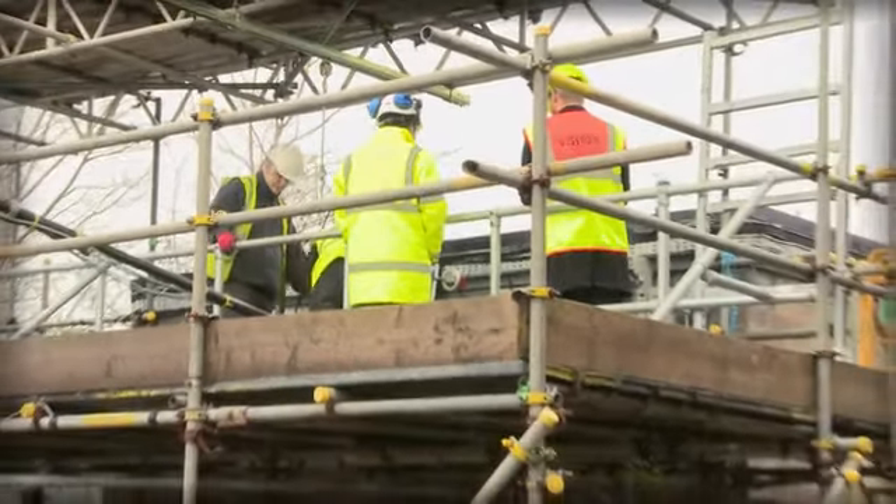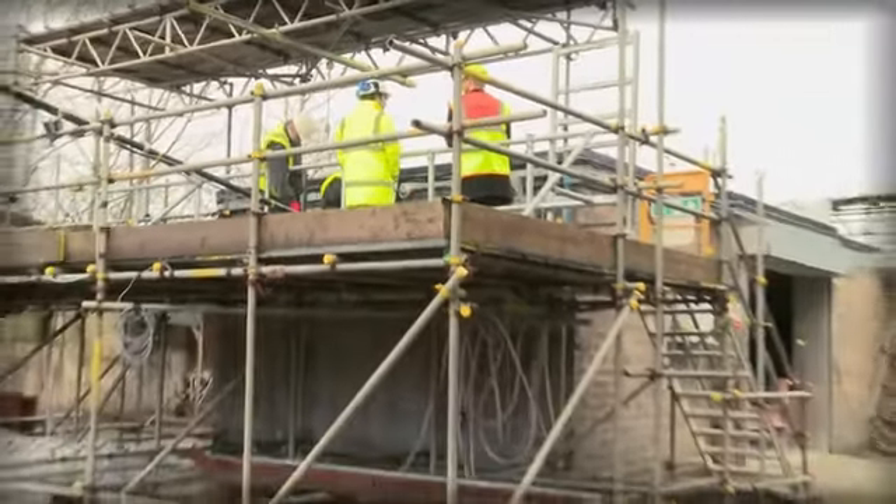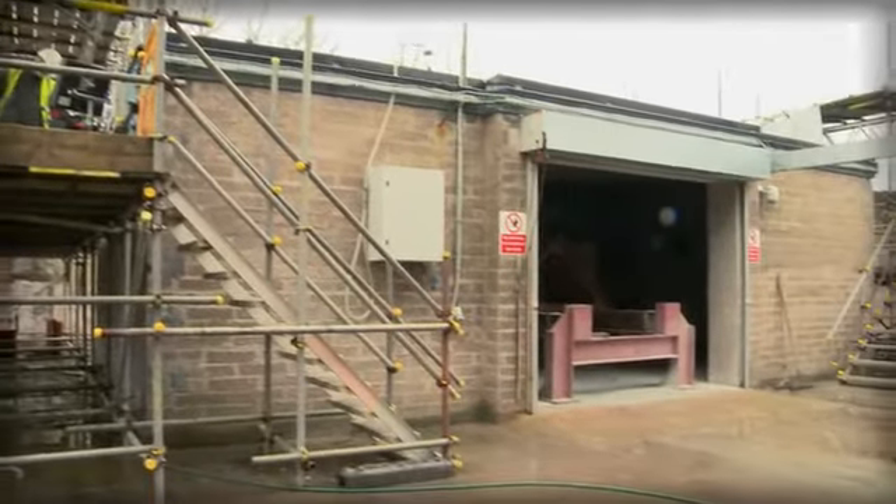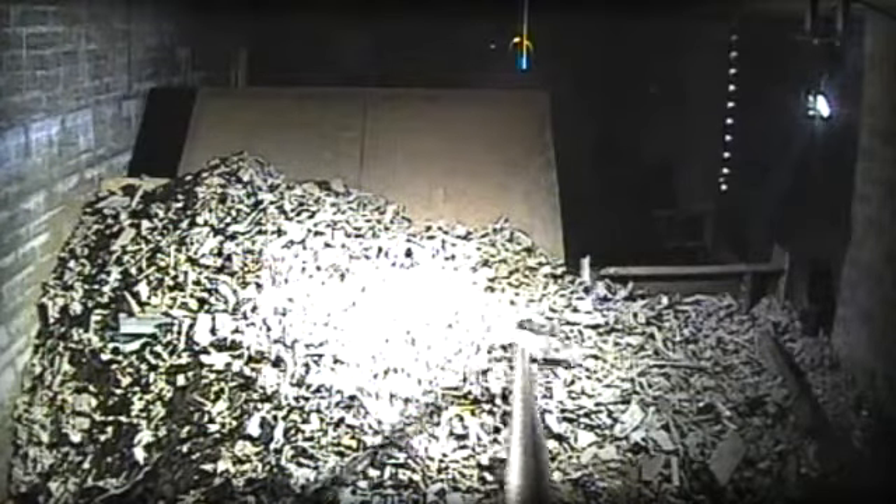A facility replicating the layout of the top of a silo compartment has been specially built at James Fisher Nuclear's office in Egremont. Here, engineers have practised the techniques for both clearing the waste off the deflector plates and cutting them up.